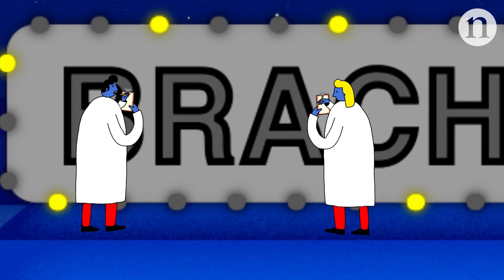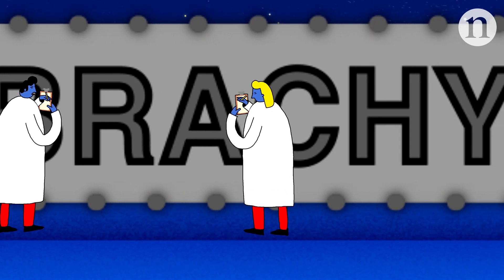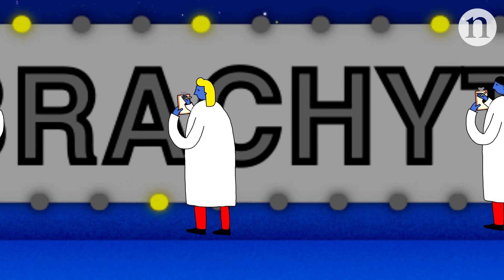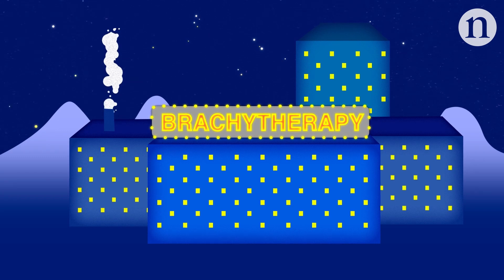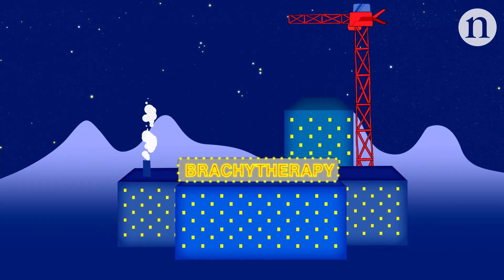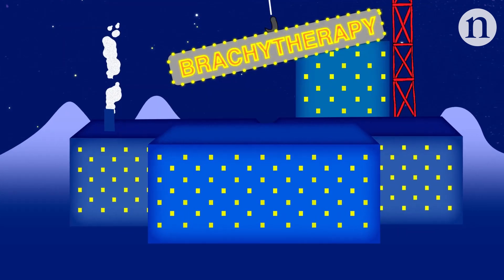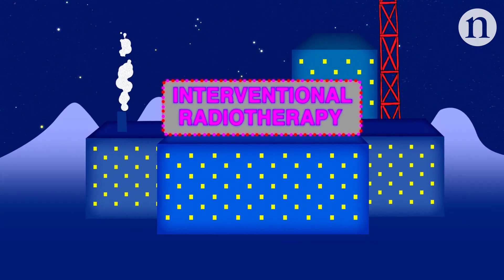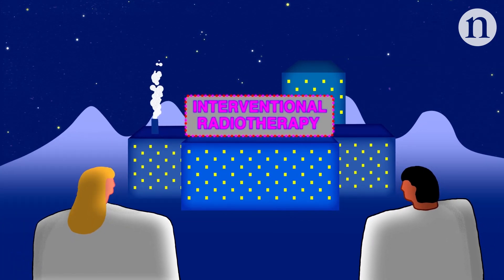To ensure brachytherapy remains an option to men who might benefit from it, researchers are trying to work out why it's fallen out of favour and offer solutions. Some believe the technique has an image problem — brachytherapy might be considered old-fashioned next to robotic surgery and modern forms of beam therapy. A change of name to interventional radiotherapy has been suggested to increase its allure, but few researchers have so far made the switch.